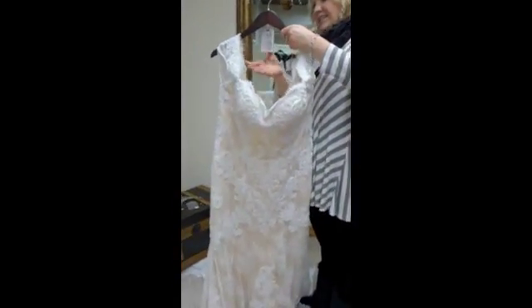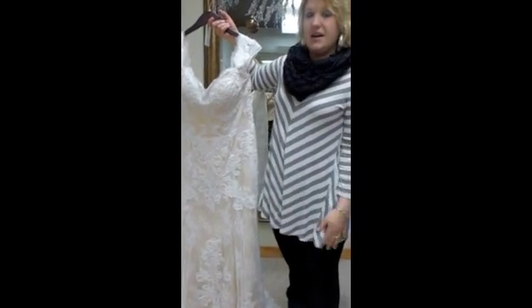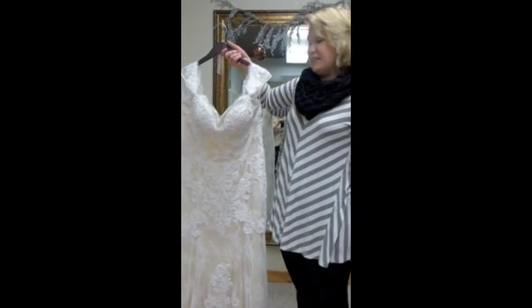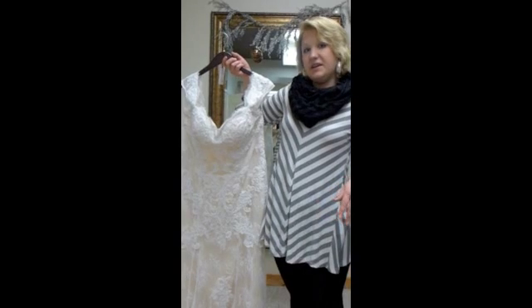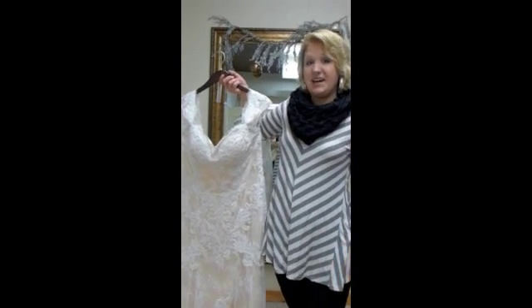This is a size 18, so we have dresses for all sizes, and it comes in different colors too. Stop in, make an appointment, come see what we have. We are offering 15% off until the end of the year, so you can take advantage of that, and we'll help you find your perfect gown.